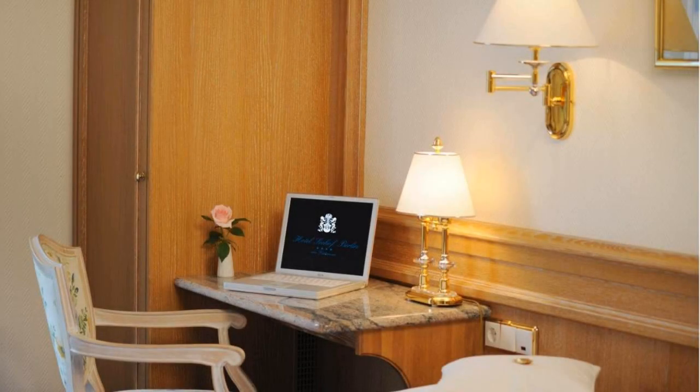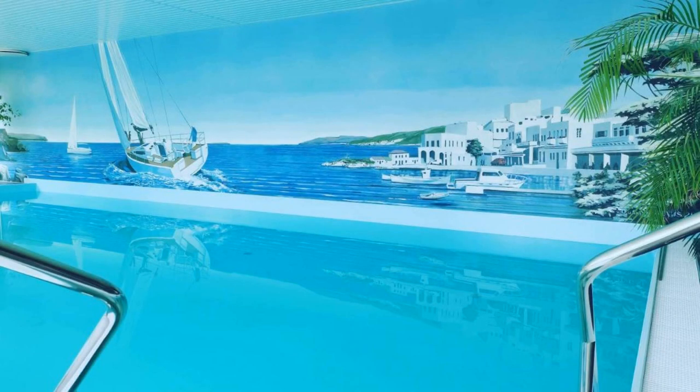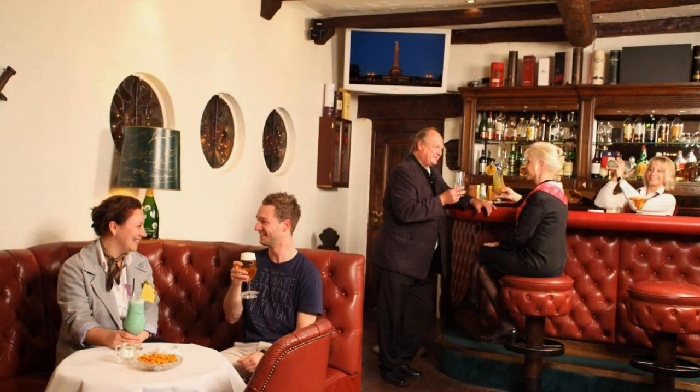Hello everybody, welcome back to my channel. You are now watching a 4-star hotel. The location of the hotel is superb and guests love walking around the neighborhood. Here are 9 types of rooms available on booking.com.